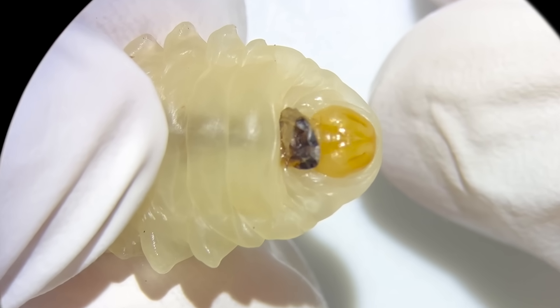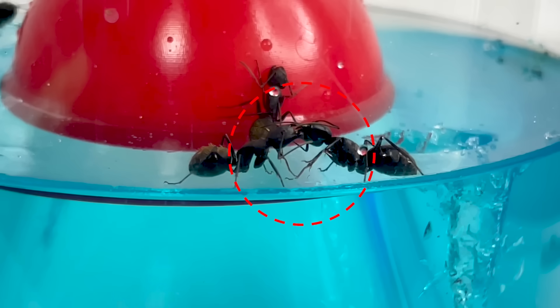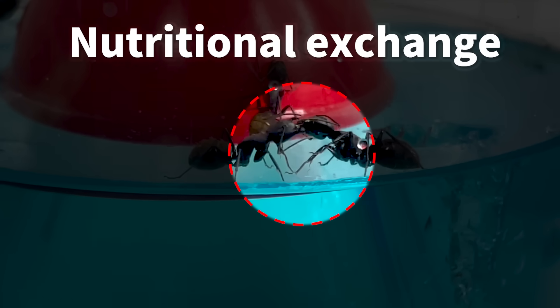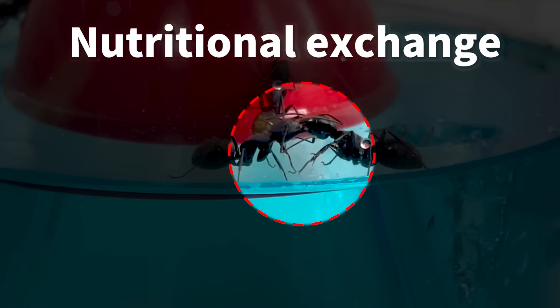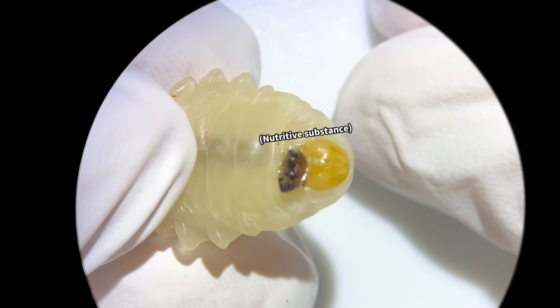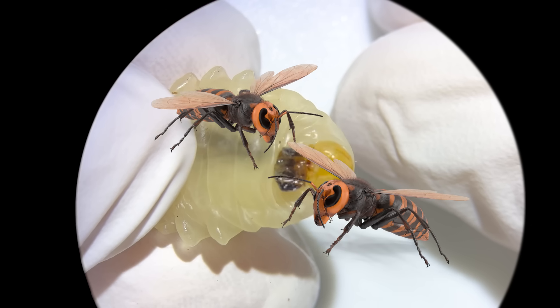After a long observation, we noticed a liquid substance around the larvae's mouth. This is surprisingly a kind of nutrient exchange, similar to what was shown in the ant video. The larvae secrete this liquid nutrient substance as they digest their food, but the adult worker wasps also benefit from it.